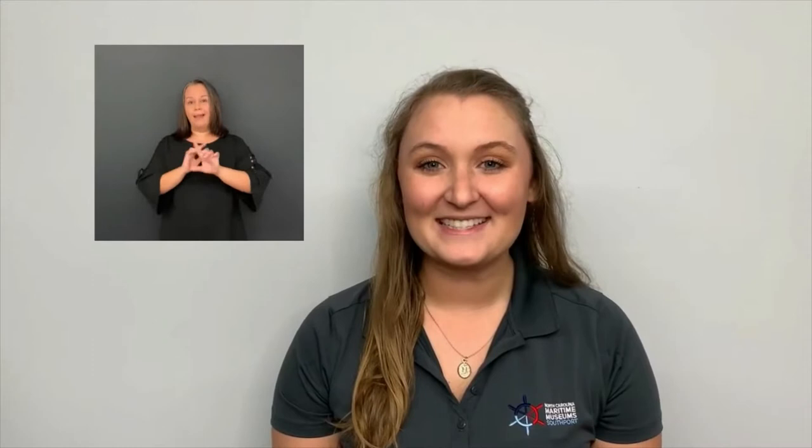Southport sits at the confluence, or the joining, of the Cape Fear River, the Intracoastal Waterway, and the Atlantic Ocean. So from right here in Southport you can see all three kinds of water on this planet. Now let's get started and head over to our Native American exhibit, which is on the left-hand side and the background colors are brown and green.